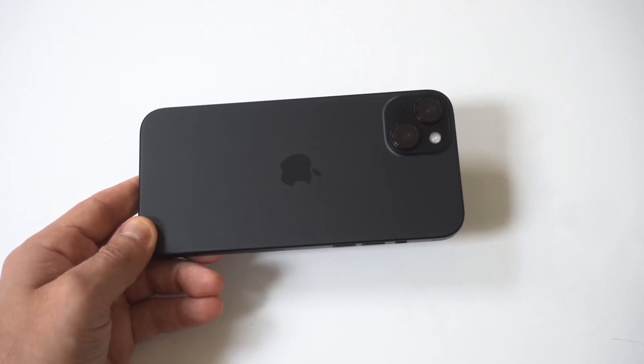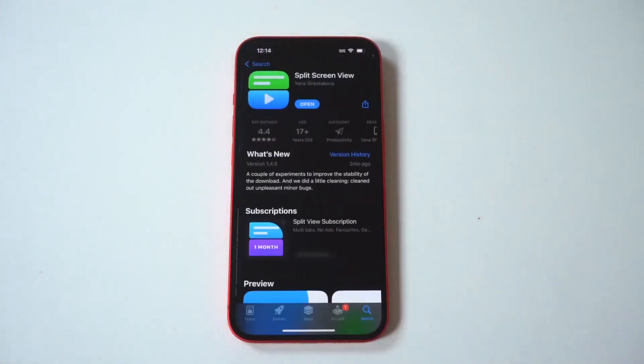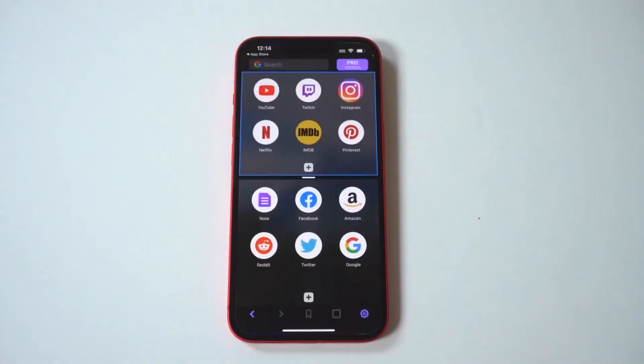While Apple still hasn't released a split-screening option for the iPhone 15 series, there is a way to do this by using a third-party app called Split Screen View. I've literally tried every single one of these split-screen apps, and this one is by far the best.